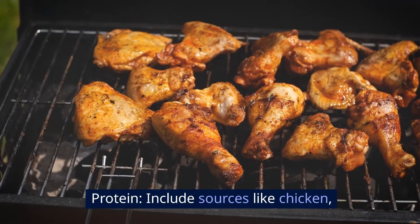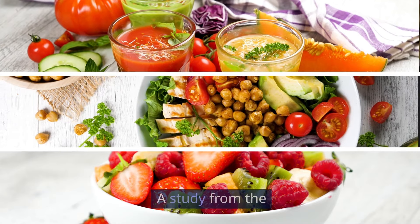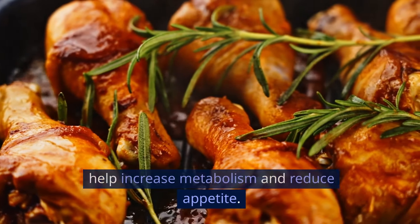Protein: include sources like chicken, fish, beans, and tofu in your meals. A study from the American Journal of Clinical Nutrition in 2015 shows that high-protein diets help increase metabolism and reduce appetite.